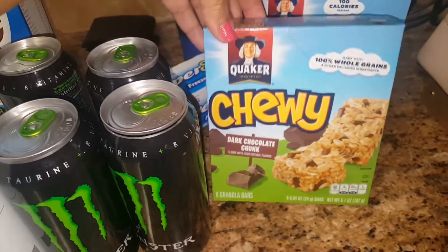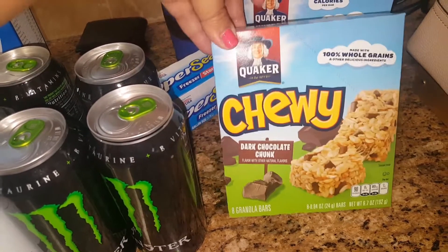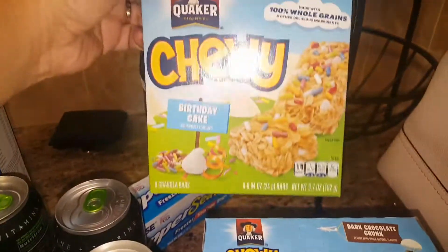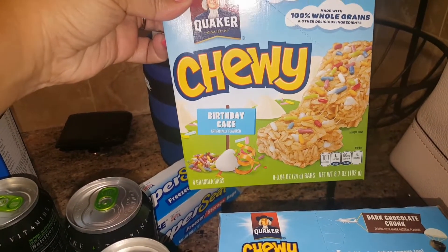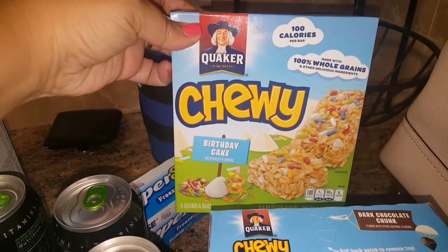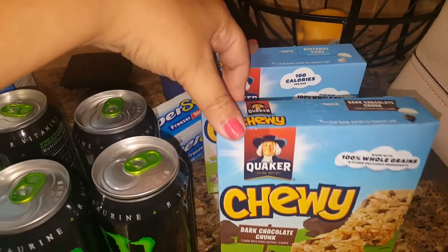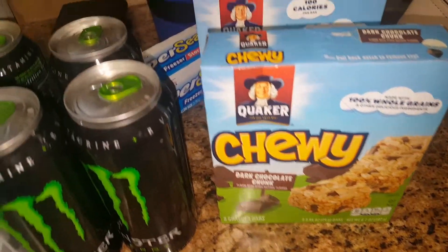Another good find are these Quaker brand — the 8 Count Chewy Dark Chocolate Chunk bars. This is something my kids will enjoy eating. And this one is new — the birthday cake flavor. Hopefully they like that. I know these on sale run about $1.99 at the grocery store, so getting them for $0.99 is a good deal. I've seen people haul the jumbo packs, which I didn't find, but I'll take this for a buck — that's good too.